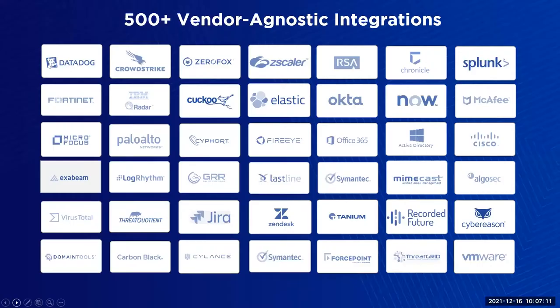We're also a vendor-agnostic company with 500+ integrations across approximately 380 vendors. We offer high-quality integrations you can rely on, kept up to date — largely because we are totally focused on SOAR. We don't have other product lines to sell. All we care about is making sure our SOAR tool can give you the integrations, playbooks, case management, and enrichment capabilities you need to be efficient.